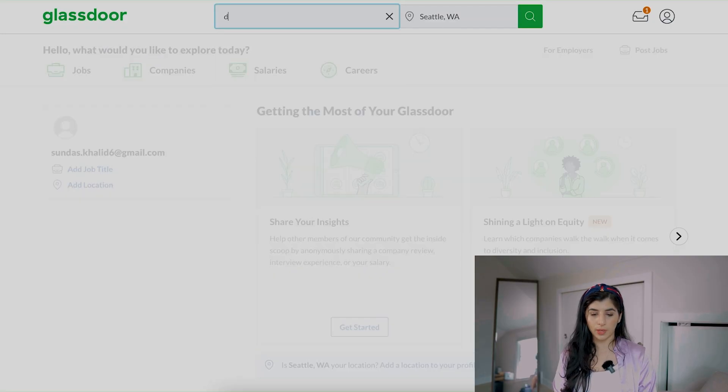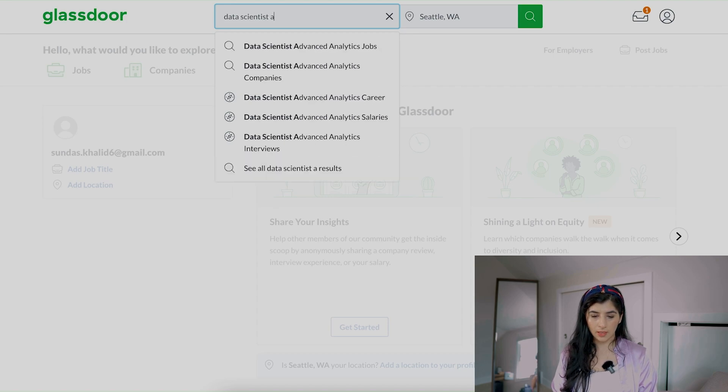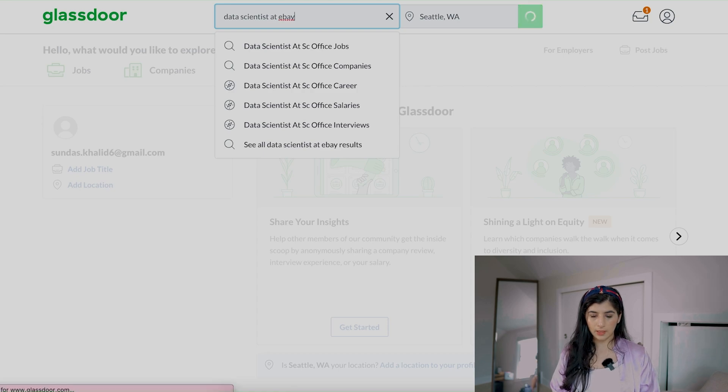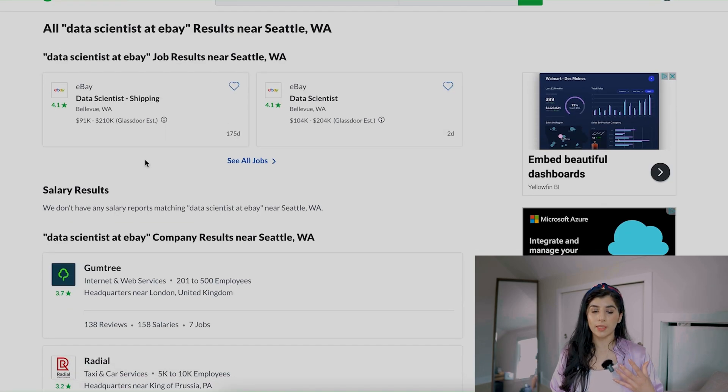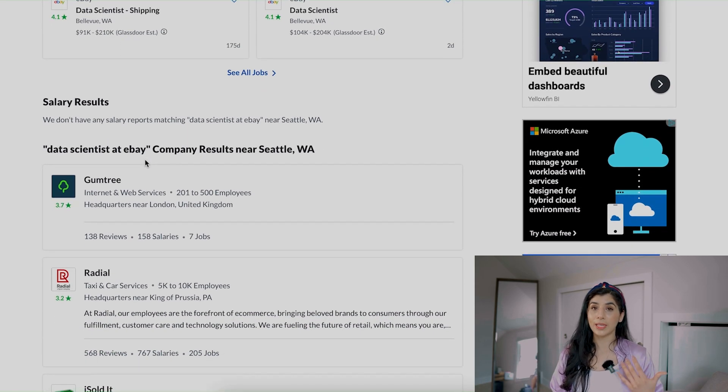On Glassdoor, I would search for 'data scientist at eBay.' What I'm looking for is somebody who has interviewed for this role and left their interview experience and a few questions. The reason I want to look at those questions is that it gives me an idea of what they're going to ask in the interview, because sometimes the job description doesn't give it away — but the interview questions will reveal how analytics-focused and how statistics and ML-focused this role is.